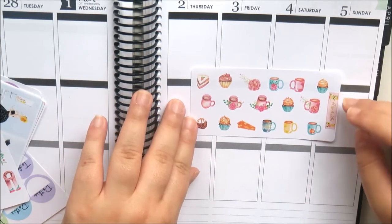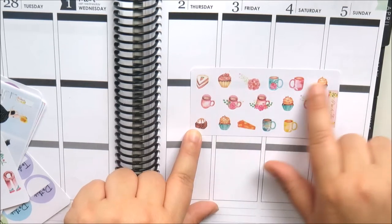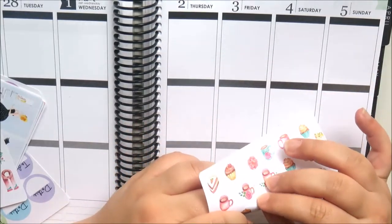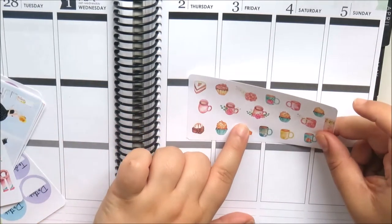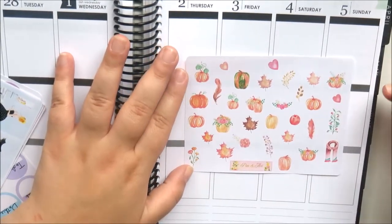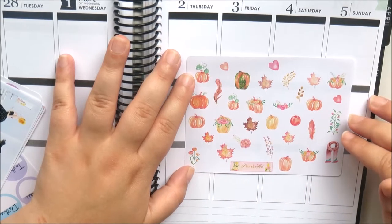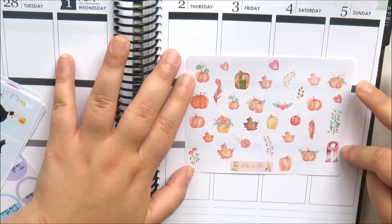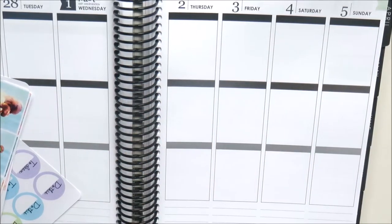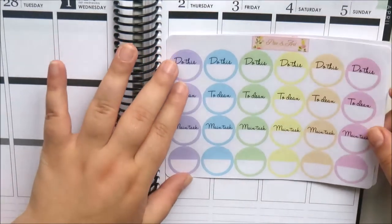She also included a little sweet sticker sheet with coffee cups, hot chocolates, mugs, cupcakes, and cakes — very cute and autumnal. I also got an autumn themed deco sheet with autumn leaves, pumpkins, scarves, and really pretty florals. I'll definitely use that in autumn.